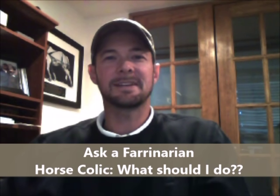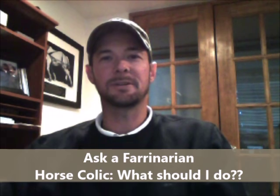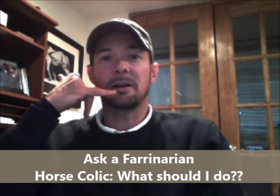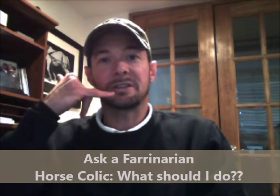Hi, I'm Dr. Brian, and on this segment of Ask a Veterinarian, I'll be addressing one of the most common calls I get: 'Hey doc, I think my horse may be colicking. Do I have you come out? What should I do?'